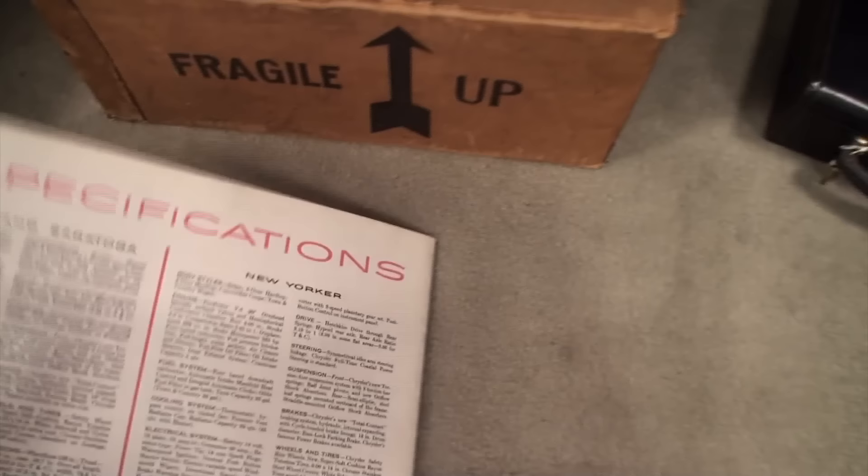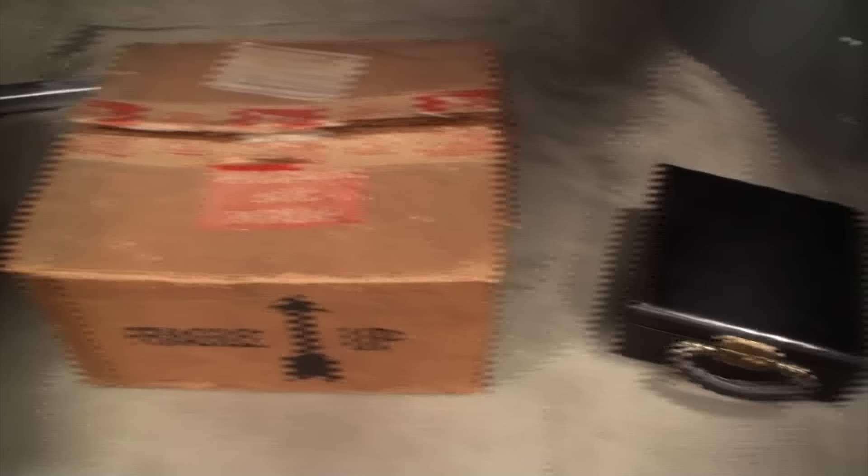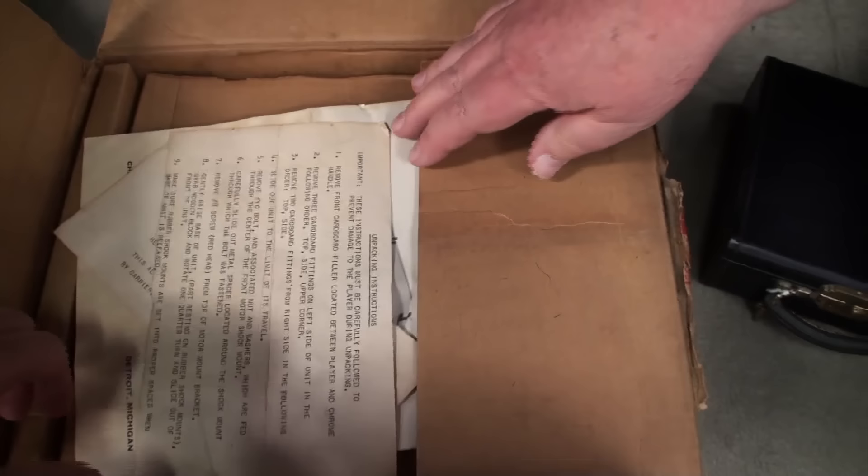We didn't see the 300C in the brochure, but this was the piece you're just not going to see. So what's in the box? Well, to our surprise when we bought the car and opened the trunk, here was brand new old stock — and in that is a Highway Hi-Fi. We'll show you the car has one installed under the dash, but this is actually a never-been-used one.